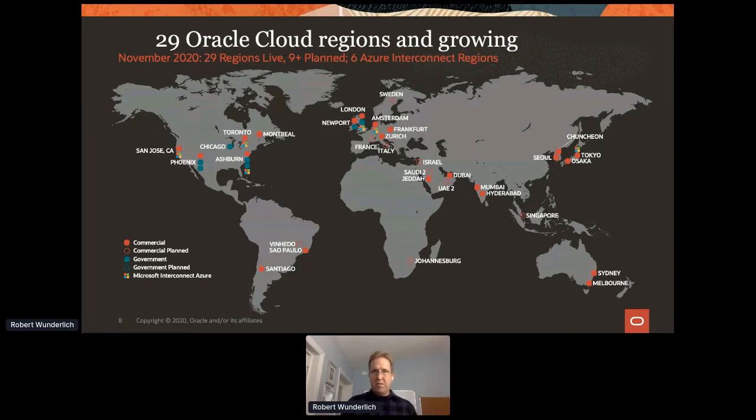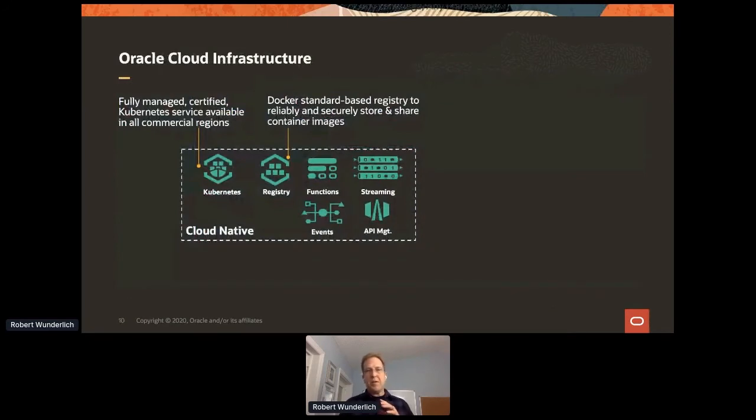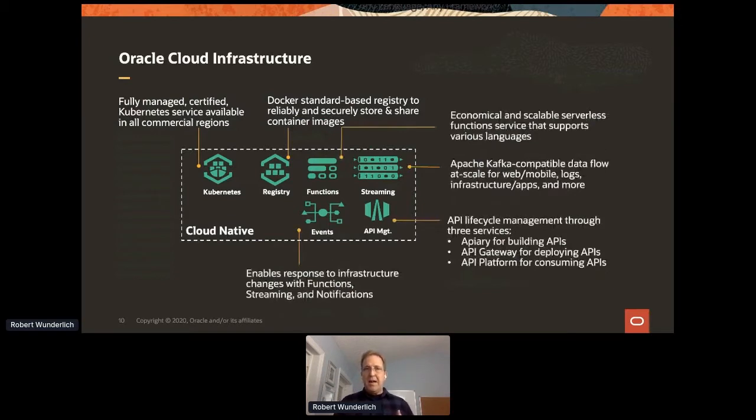How does this apply to API management? As we're delivering for SaaS, we need to provide a complete infrastructure capability of cloud services for SaaS to build and deliver on. Within our serverless space, we've added an API gateway capability, because as our teams take the cloud-native approach, a big component of that is having declarative APIs. In the cloud-native space we work with Kubernetes, containers, serverless functions, streaming and events, and also API management.